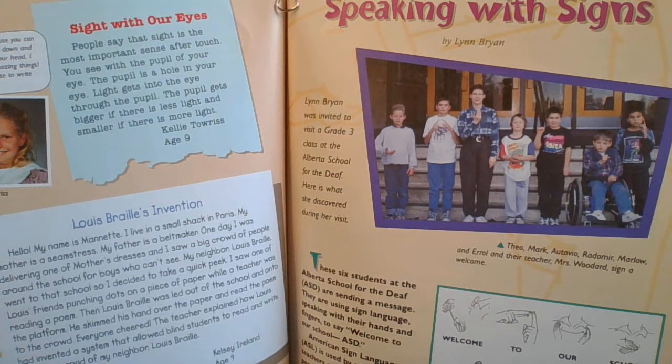Hi boys and girls and welcome back to Mr. Grable in our grade 3 ELA class where we read collections. Super Senses is our book and today our account is called Speaking with Signs. I think it's non-fiction. It's called Speaking with Signs by Lynn Bryan.